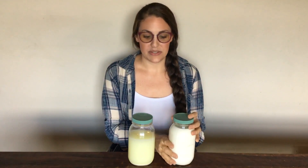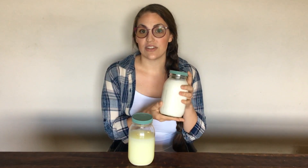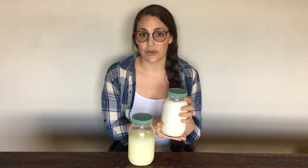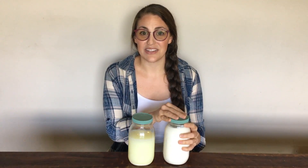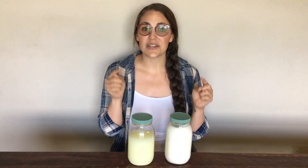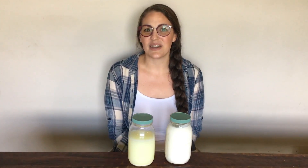I hope you saw how simple and easy it is to make this super powerful probiotic-filled yogurt. This is more powerful than anything you can possibly buy in the store. If you want to maximize your health and the amount of probiotics you're getting, I highly recommend you give this yogurt a try. If you do, leave a comment below to let us know how it went. Thank you so much for watching — I'll see you next time.